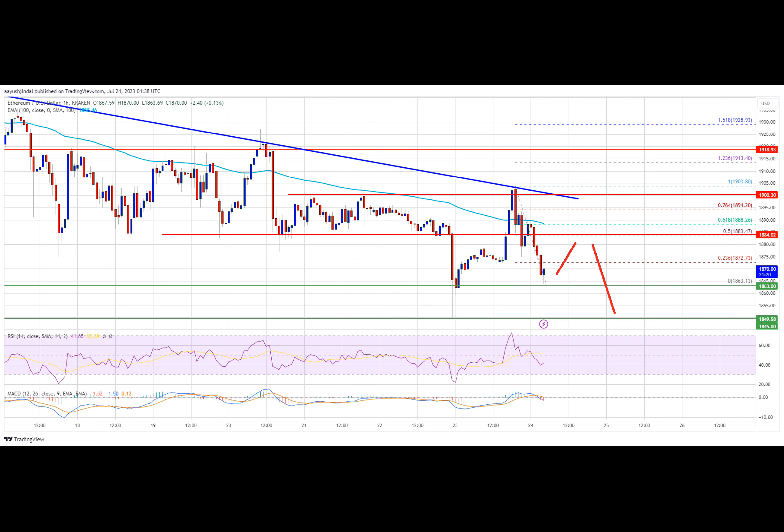Looking at technical indicators, the hourly MACD for ETHUSD is gaining momentum in the bearish zone. The hourly RSI for ETHUSD is now below the 50 level. Major support level: $1,850. Major resistance level: $1,900.